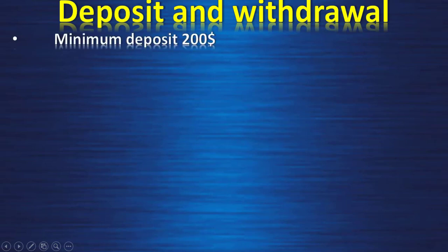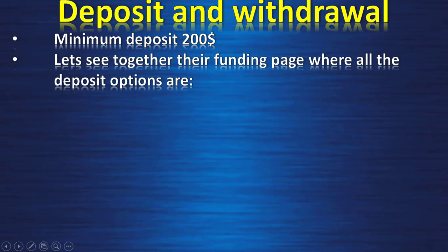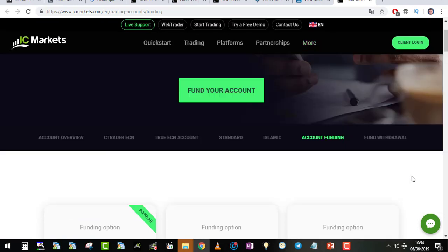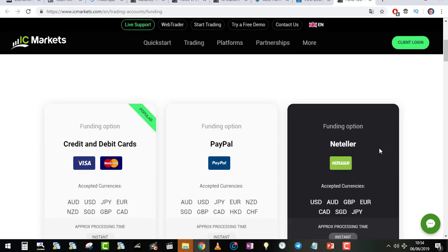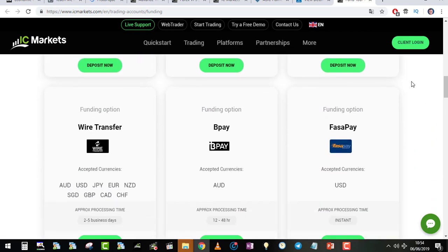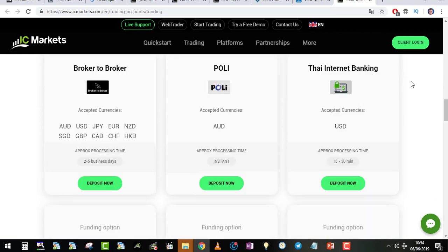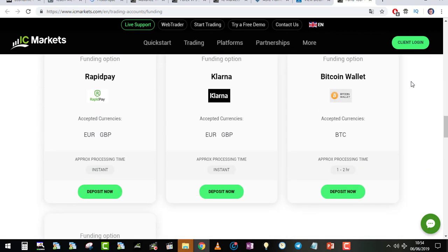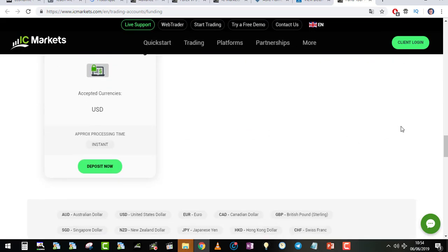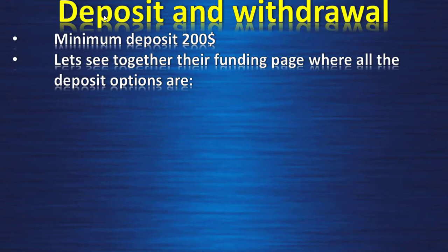The minimum deposit is $200 for your first deposit. Once you have opened one account with them, you can deposit less for other accounts. On their funding page you can deposit by credit card, PayPal, Neteller, Skrill, UnionPay, wire transfer, BPay, FasaPay, broker-to-broker, PoliPay, internet banking, Bitcoin wallet, RapidPay, and more. There are quite a lot of ways to deposit, which is very nice.